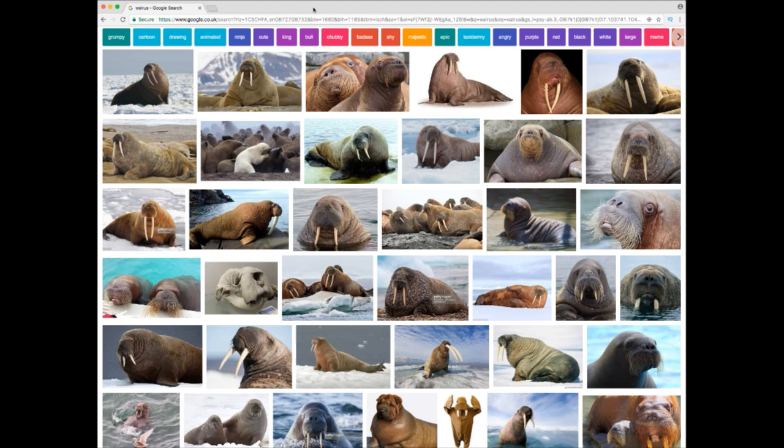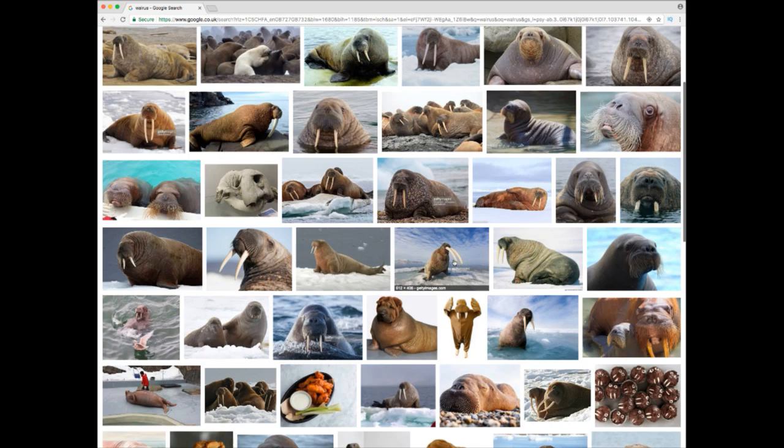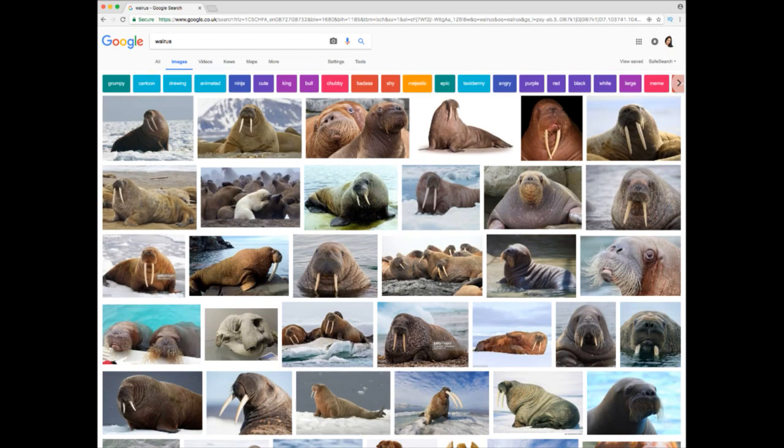A walrus has these long teeth — we refer to them as tusks. They're incredibly long, and walruses do batter each other with them as well — like 'get out of my way!' they hit each other with their big teeth.